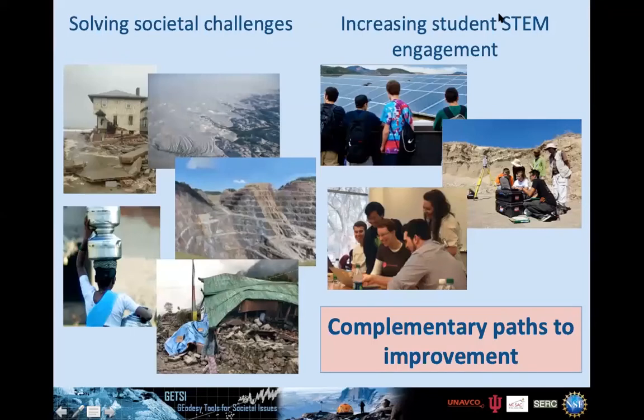The GETSI project is in partnership with the INTEGRATE project. A lot of the vision behind these comes from two significant twin challenges we face: the many Earth and society related challenges — from climate change to water resources to geohazards — and the charge to educate students in STEM-related fields. It turns out there's a complementary path: if we situate STEM learning in the context of societal challenges, students engage better, learn better, and may go on in STEM fields to help address these challenges.